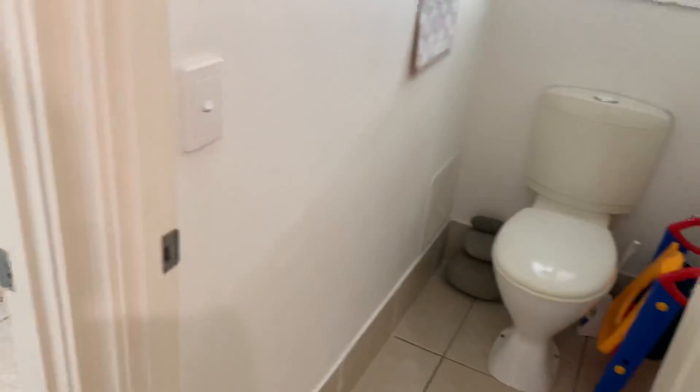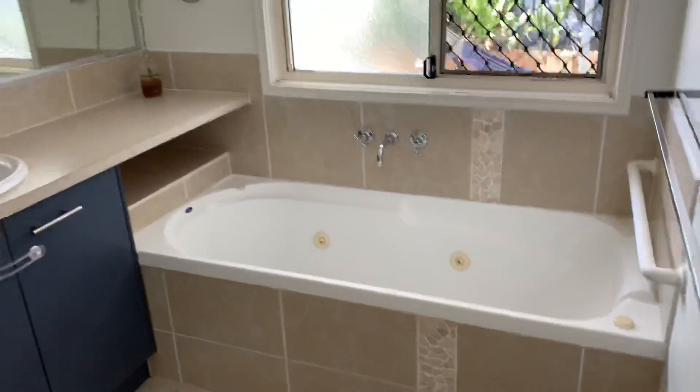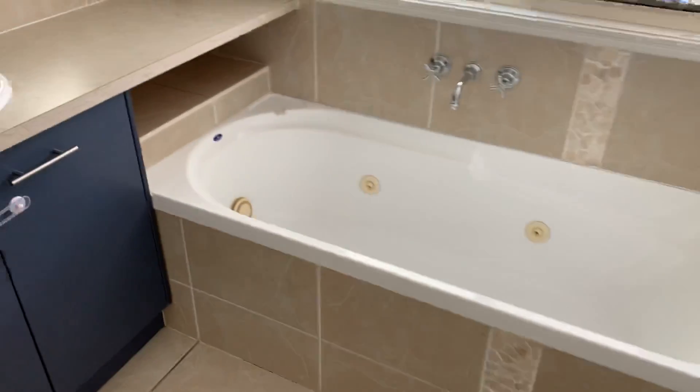You've got your separate powder room and quite a spacious bathroom. I do love a bathtub.